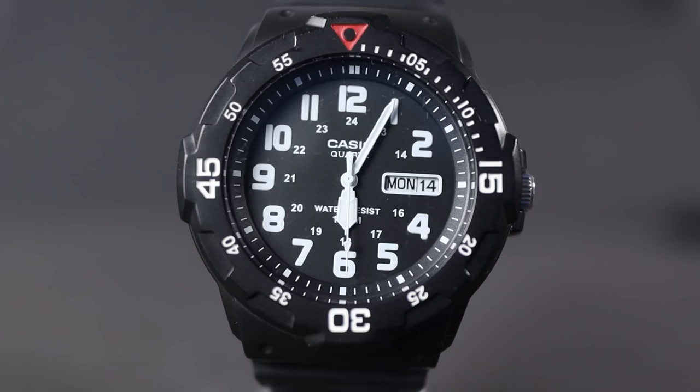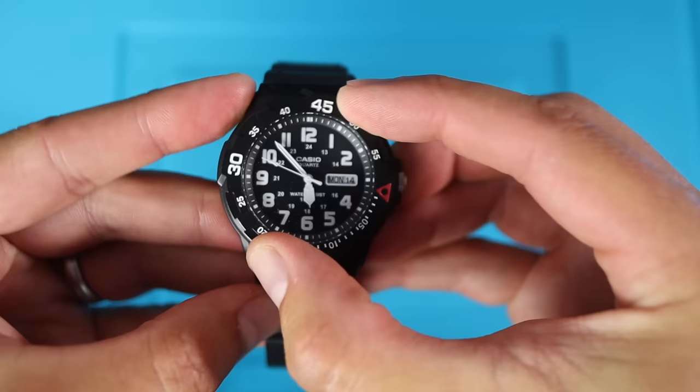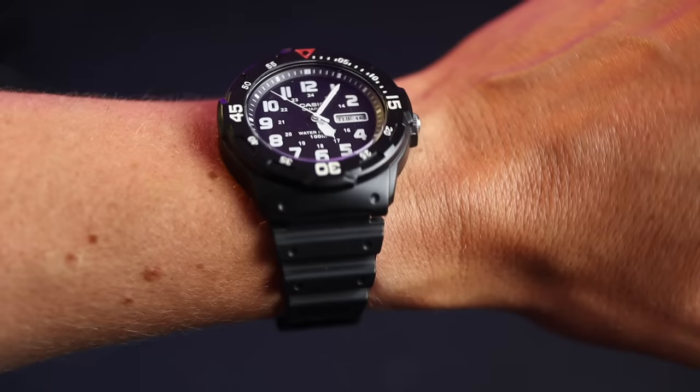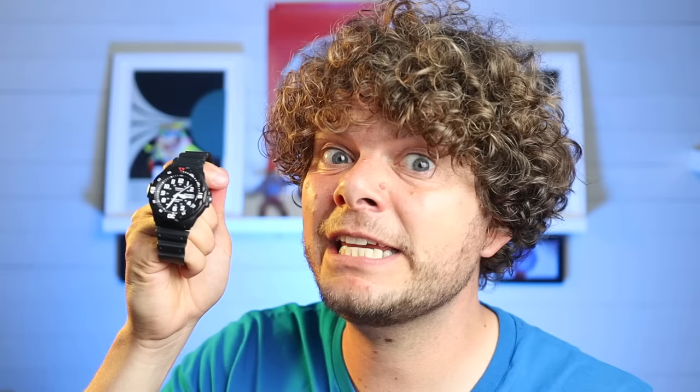The second watch on the list is not digital — it's the MRW200H. Look at its tactical beauty! This is a three-hand quartz watch with a day and date complication. It has a rotating bezel, friction-based with no screw-down crown, but the watch has 100 meters of water resistance. All that for 14 pounds 99 — you can get so many different colors and for that price you can't go wrong.